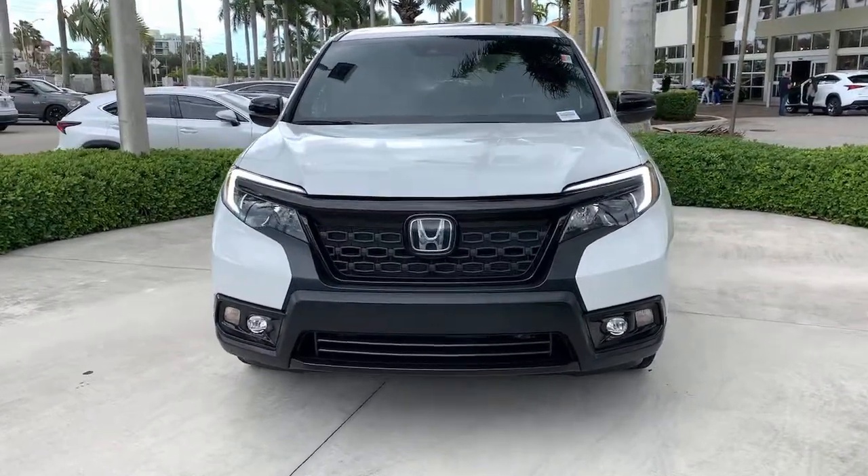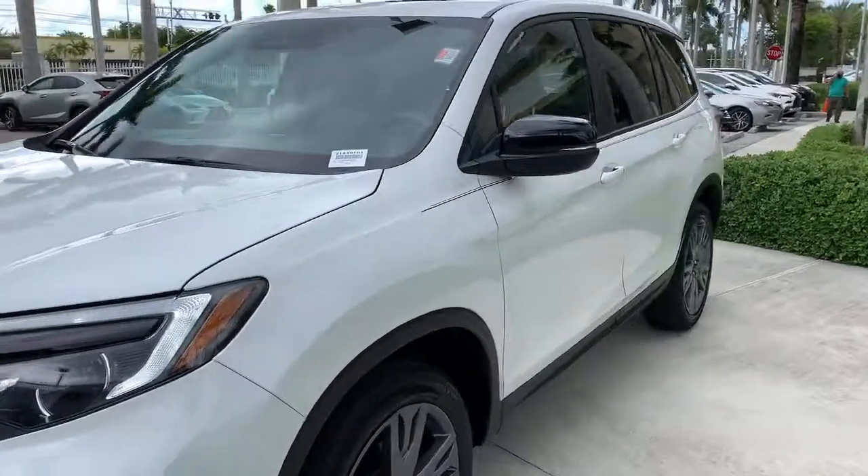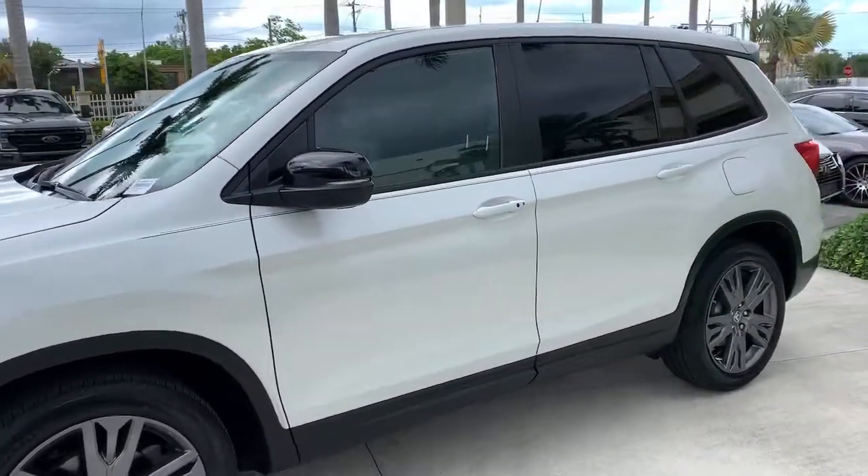You will be amazed by this 2020 Honda Passport. This vehicle still has fewer than 25,000 miles on the clock, so it won't last long.